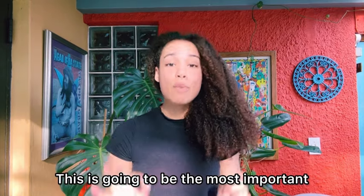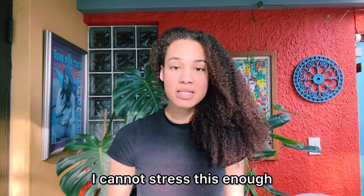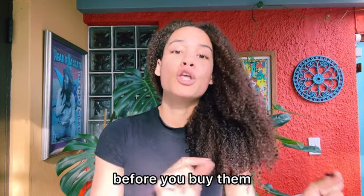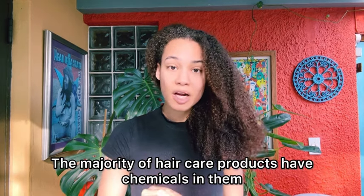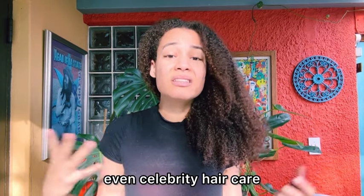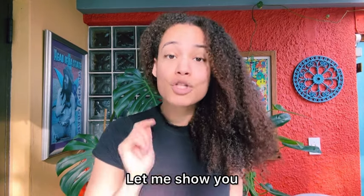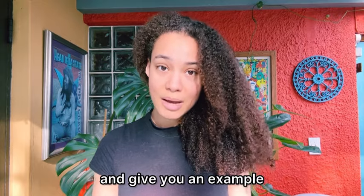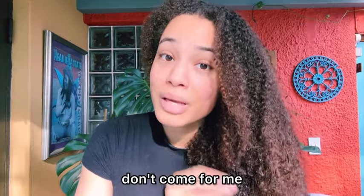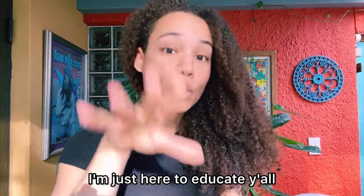Now moving on to the next tip — this is going to be the most important. I cannot stress this enough. Please, from the bottom of my heart, do research on the products you plan on buying before you buy them. The majority of hair care products have chemicals in them that we cannot pronounce — even celebrity hair care. Let me give you an example. For all of my Beyoncé fans, beehive, don't come for me — I'm just here to educate y'all.